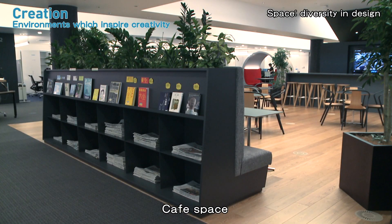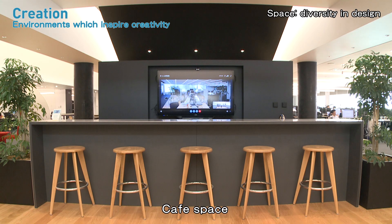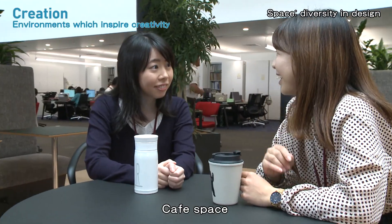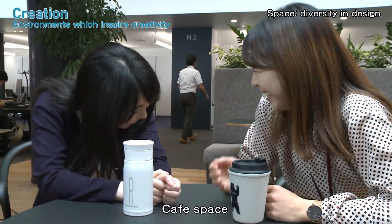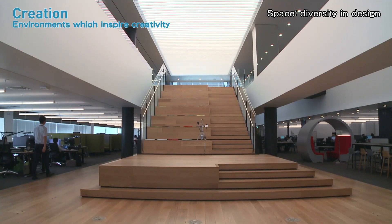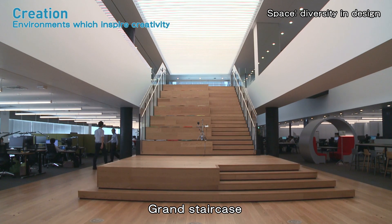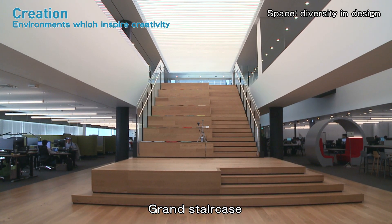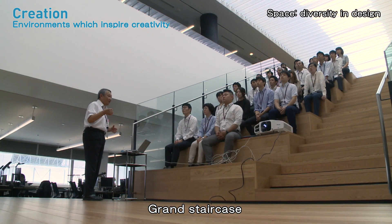The cafe is equipped with a variety of furniture, including bookshelves, and can be used for relaxation, brief meetings, and the like. Central to the workspace is a wood-finished staircase with auditorium seating, which can be used for lectures and events.